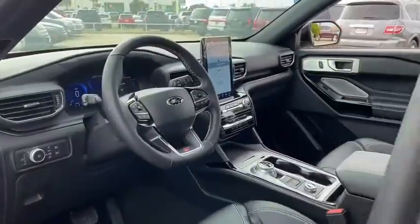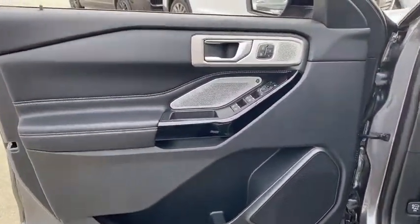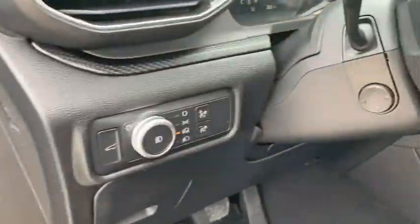Steering wheel audio controls, navigation system, power passenger seat, backup camera, power liftgate, tow hitch, remote engine start, anti-lock braking system, stability control.